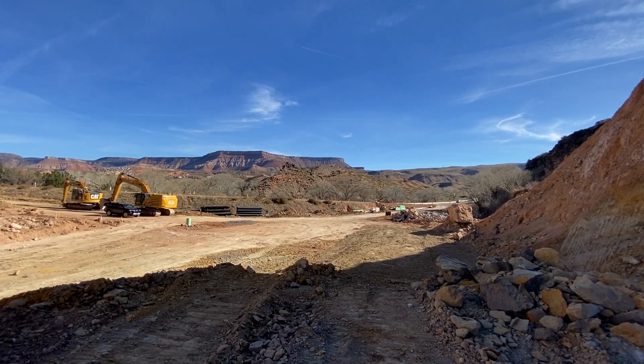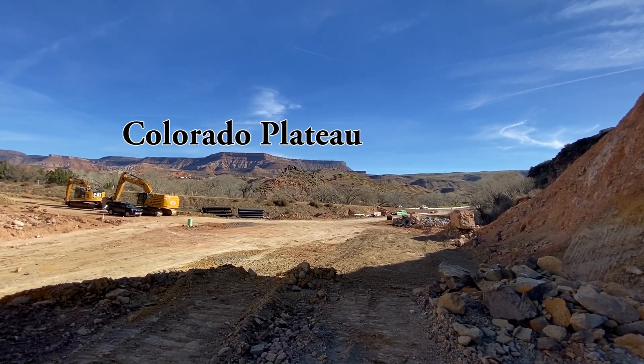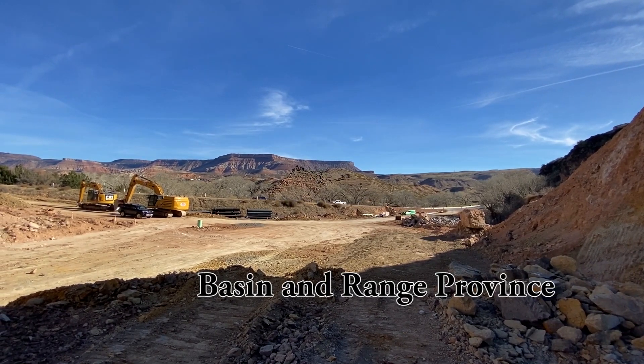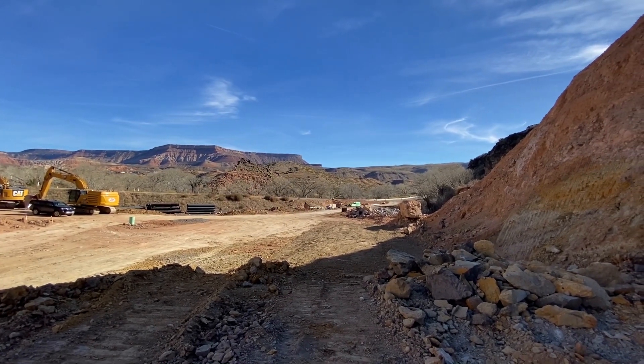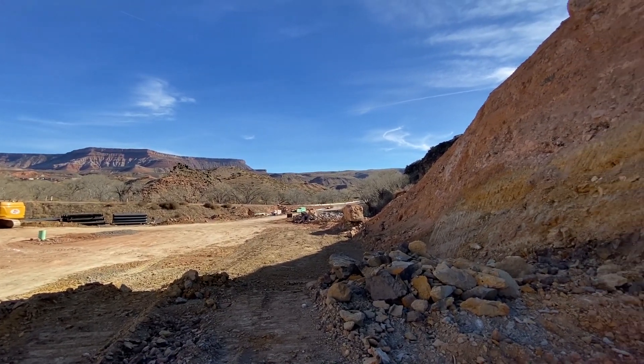In the back you have the Hurricane Mesa, part of the Colorado Plateau. We're standing down here in the Basin and Range province. The Hurricane Fault is visible in between us — you can see some of the hummocky hills here at the horizon. Now let's turn around and look at the rock cut.